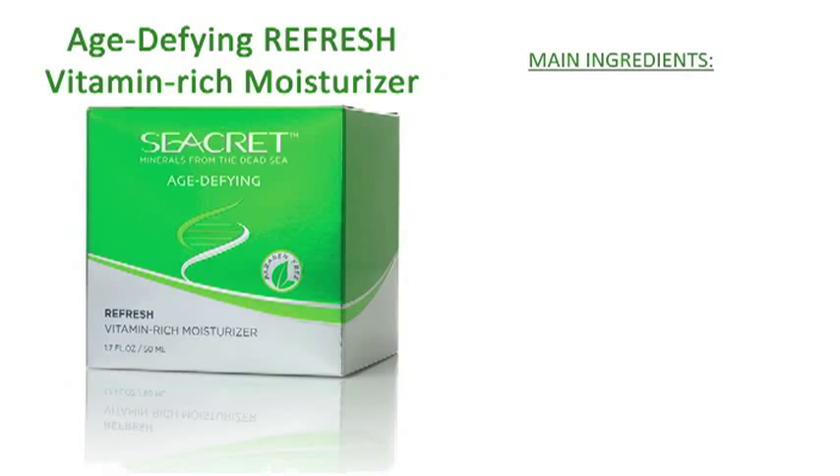Refresh dull, tired skin with Secret's popular Refresh Vitamin Rich Moisturizer. This amazing product contains unique peptides known as anti-aging agents that will help your skin look more radiant and youthful. Enriched with Vitamins A, C, and E as powerful antioxidant complexes, the Vitamin Rich Moisturizer absorbs into your skin helping to bring out your naturally youthful look. Great for all skin types, this moisturizer can be used daily, morning and night.